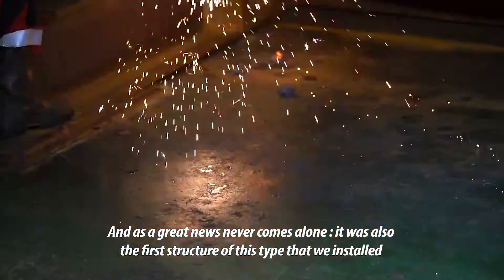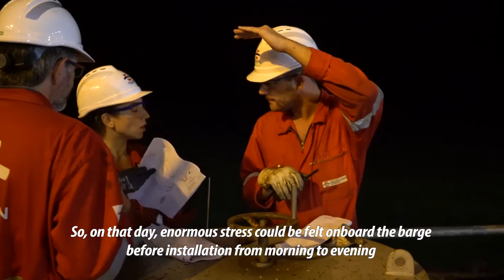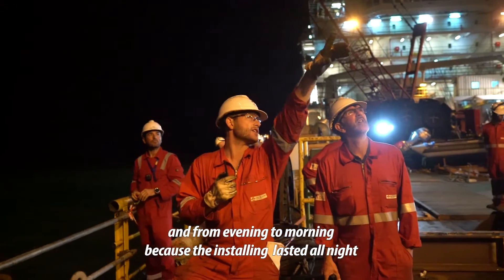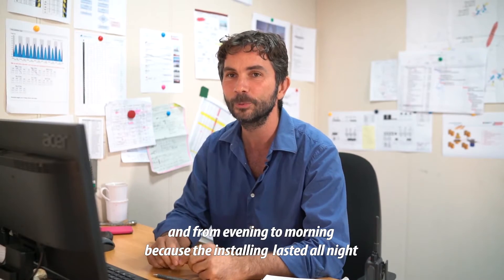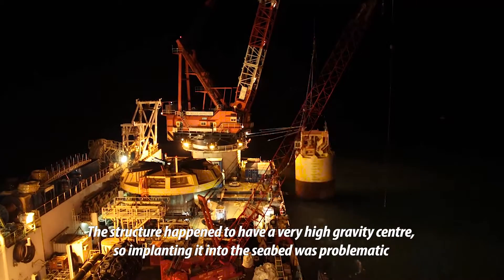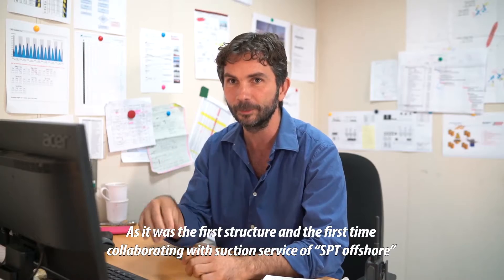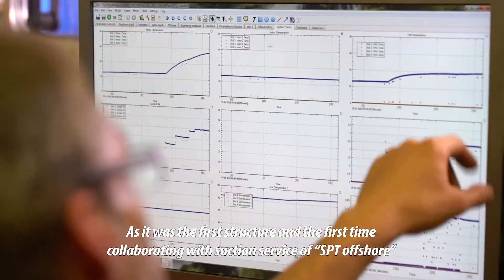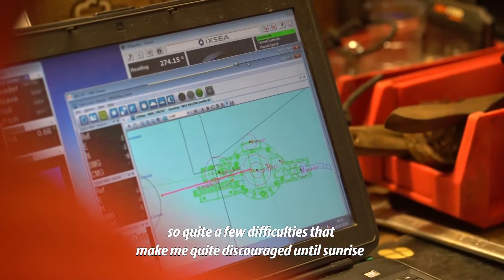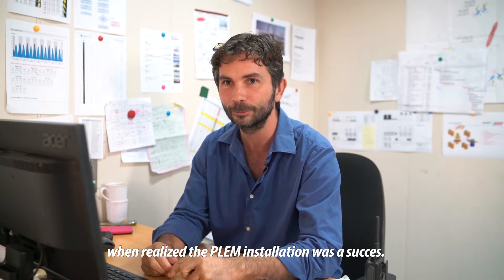The PLEM was also the first structure we installed, so on that day there was extraordinary stress. The team was on board the barge from morning to evening before the installation, and it lasted all through the night. The structure was found to have a very high center of gravity. It was also the first time we used suction piles with SPT. There were a lot of difficulties during the night, which led me to be quite pessimistic — until the moment we finally concluded that we had achieved the installation of the PLEM.